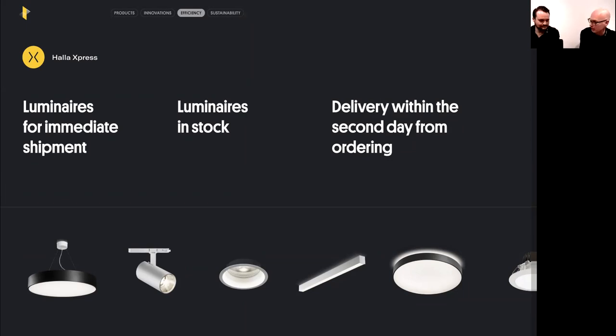When a project is in a rush, we can help meet deadlines even if there are penalties involved. You can actually run a whole project using express products — we include downlights, round luminaires, linear luminaires, spots, and different colors in the express program, so you can prepare an entire project from the express range and be safe on site.